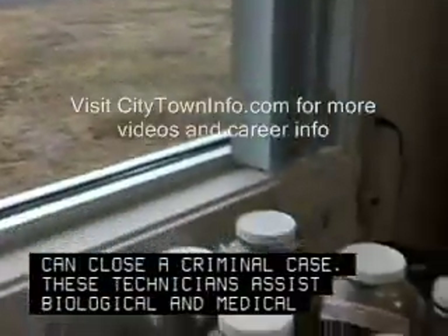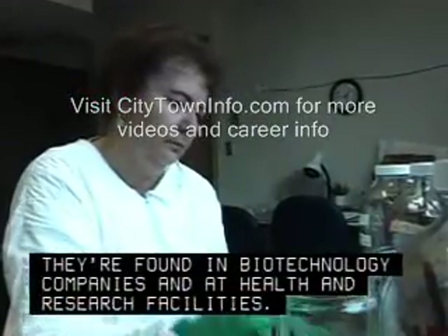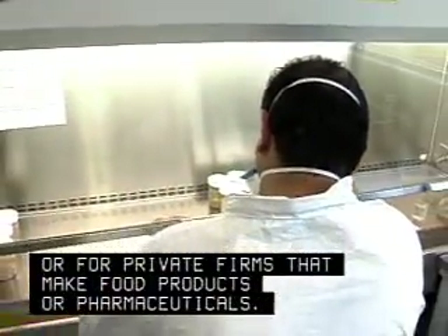These technicians assist biological and medical scientists. They are found in biotechnology companies and at health and research facilities. They may work for the government or for private firms that make food products or pharmaceuticals.